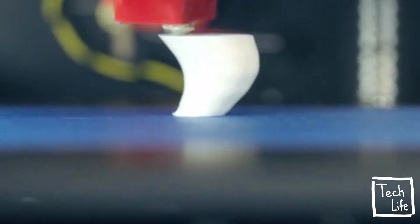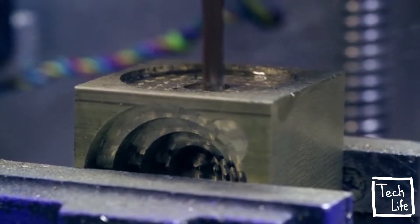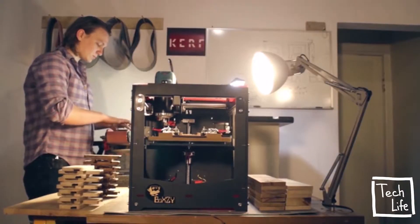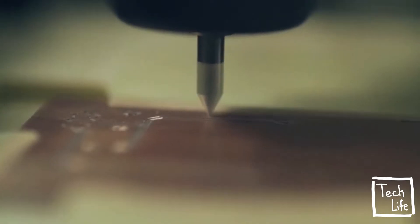Boxy can shape most materials you can source, from plastics to hardwoods to metals. Boxy is a true personal makerspace, allowing creators to move rapidly through design iterations and empowering small businesses to produce individualized products for customers.